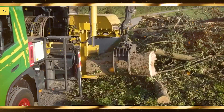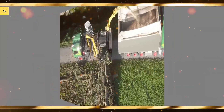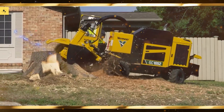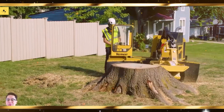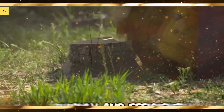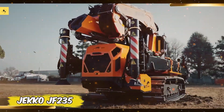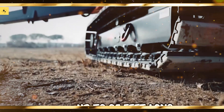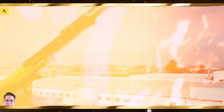Sprayers play a vital role in protecting crops and ensuring healthy growth. Here are some innovative models. John Deere R4038, known for its advanced technology and precise application. Case IH Patriot Series offers exceptional coverage and efficiency. Hardi Commander, renowned for its durability and precision in spraying. Amazone UX 11200, a high-capacity sprayer designed for large-scale farming. AGCO RoGator combines power with advanced features for optimal spraying performance.